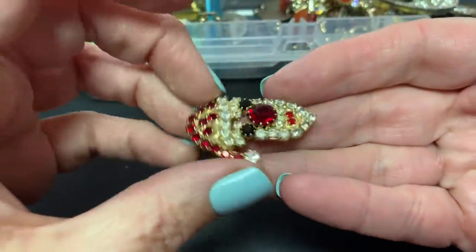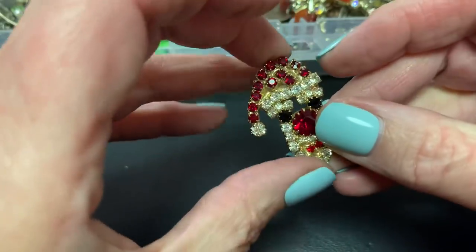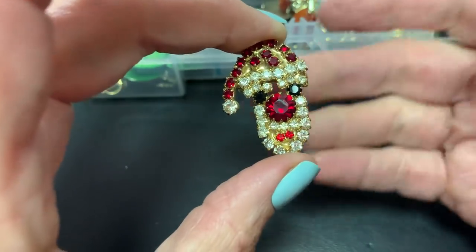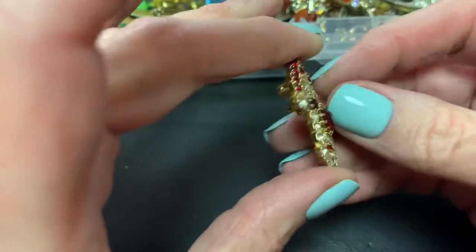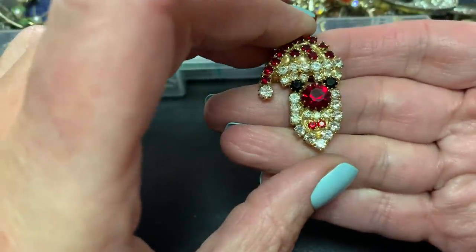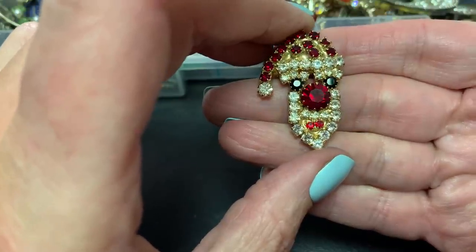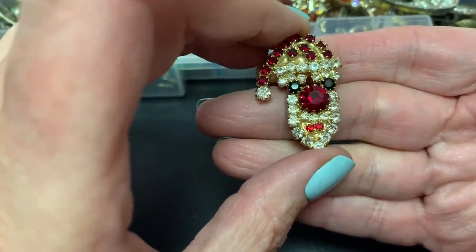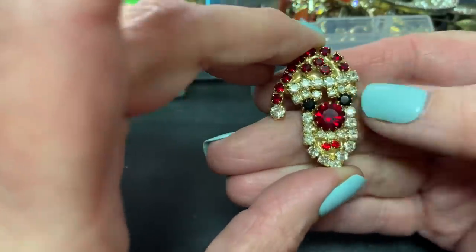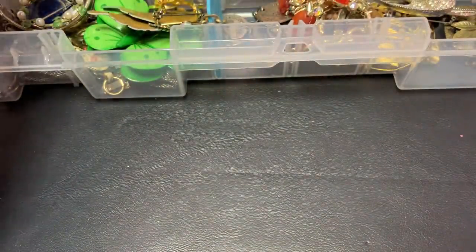Then we have this Santa that's all just rhinestones and I like that. I love anything with a ton of rhinestones. I would like to find that maker — they make some outrageous pins, a lot of rhinestones. I think it's Lunch at the Ritz. Look at this big red nose — these are really cool and they sell well for me.